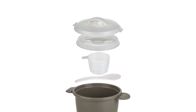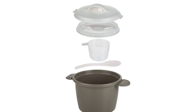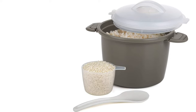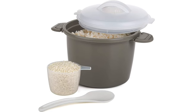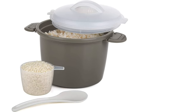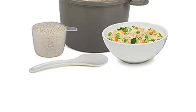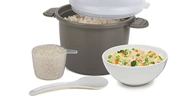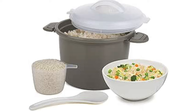The set includes a rice cooker with a locking lid for secure cooking, a rice paddle, a measuring cup, and cooking instructions for foolproof results. Made from BPA-free materials and dishwasher-safe for easy cleaning, it ensures a safe and convenient cooking experience. Whether you're making a quick side dish or a main meal component, this rice cooker delivers consistent, delicious results every time. Enjoy the convenience and health benefits of homemade rice with this efficient kitchen essential.